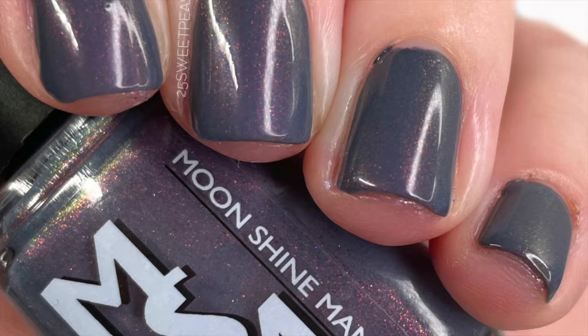This one in particular had a really nice formula and is described as a grayed indigo cream with a shimmer rolling through raspberry, copper, gold, and green. As you guys could see, it had a really nice formula, covered perfectly in two coats, and looks great on the nails.